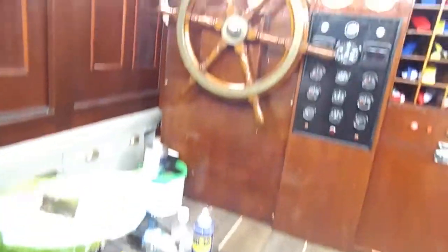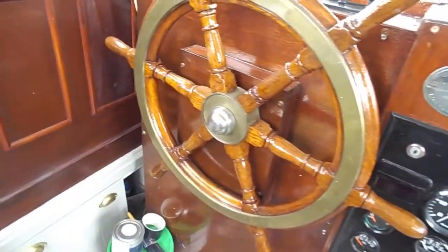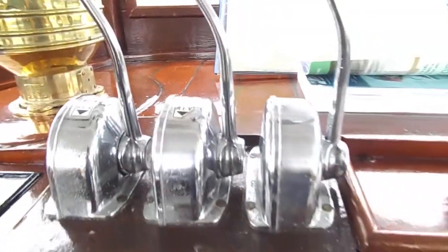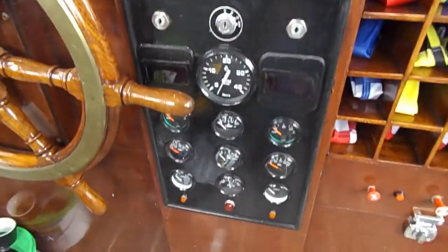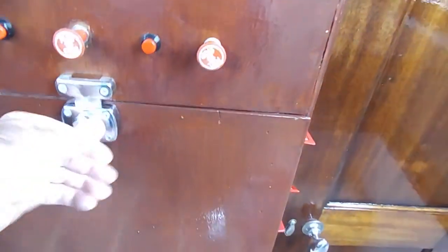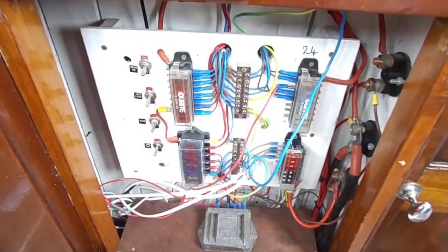Round into the wheelhouse. Once again the woodwork is absolutely stunningly restored, with dashboard instruments, three engines, an electrics panel, and more electrics underneath. Very neatly done indeed.